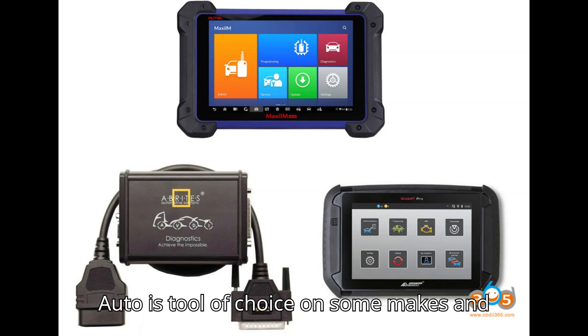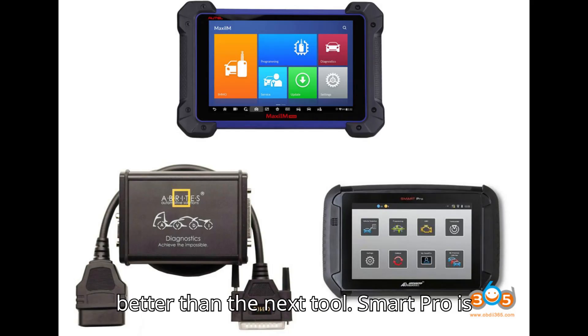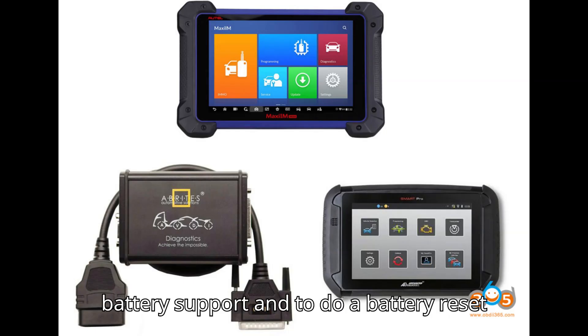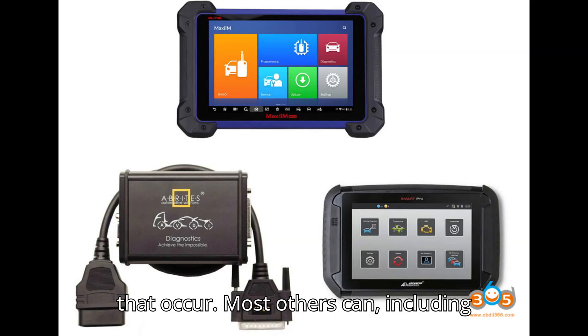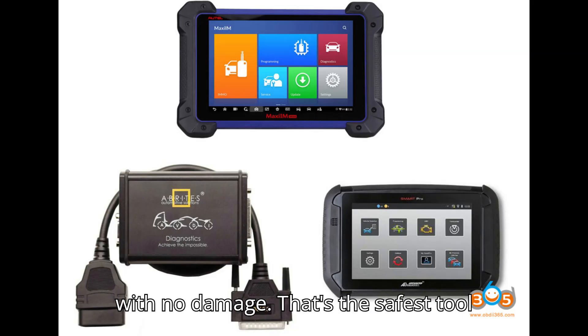Auto is the tool of choice on some makes and models. All programmers have their strengths and weaknesses, their bugs and their fails — each tool does something better than the next. SmartPro is safest as it makes no changes to any modules in the vehicle, so there's not a lot that can go wrong. If there's a potential issue, it warns you so you can back out. It also guides you to apply battery support and to do a battery reset if opened by remote prior to key programming — guides you step by step. AVDI too can fix any problems that occur, which most others can't, including SmartPro. So SmartPro is the safest tool because it doesn't make changes to any unit, and if it encounters a software version it hasn't cracked yet, it warns you so you can back out with no damage.